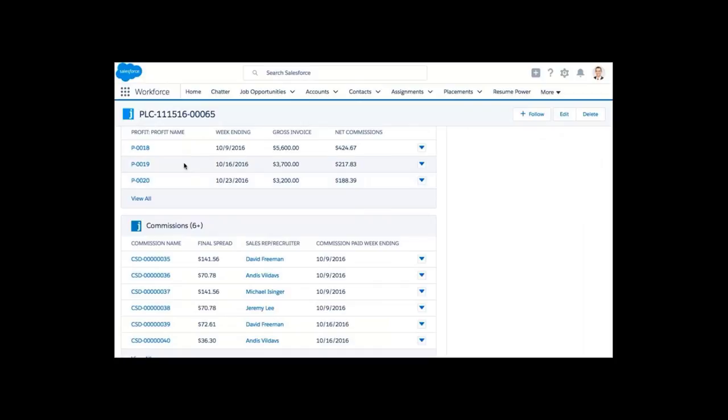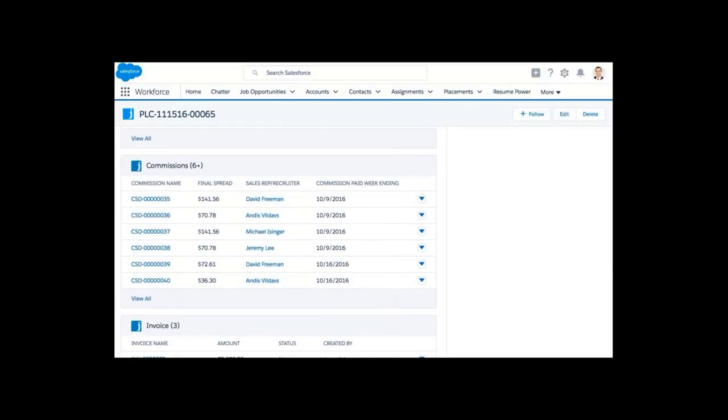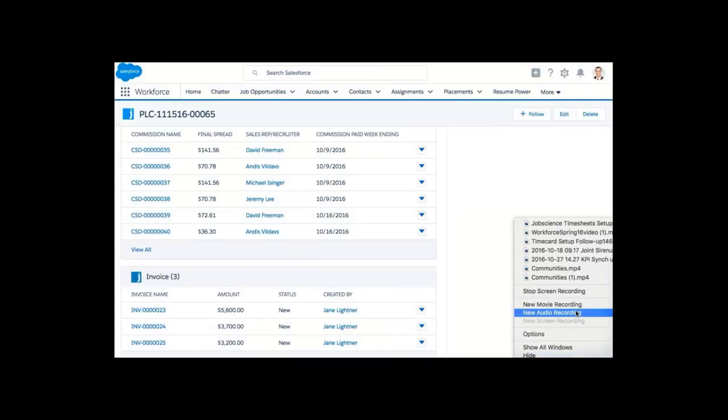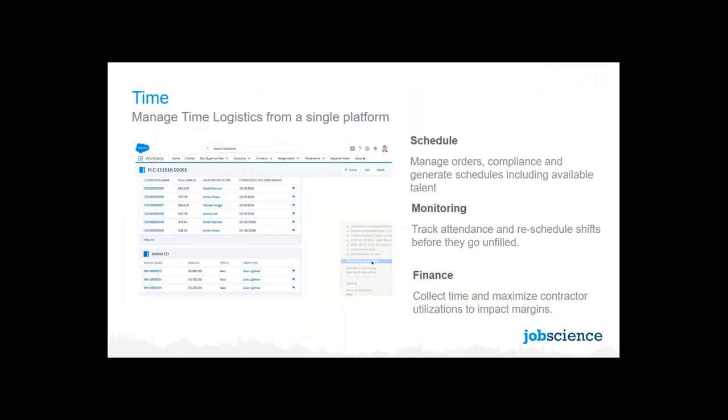If you're in direct hire, the invoicing piece is less important, but if you ever wanted to bonus recruiters based on placements, you could certainly do that. It's definitely a use case fit for folks in the professional labor business. In the implementations you've done, Gareth, do you envision the long-term and short-term labor systems sitting side by side?